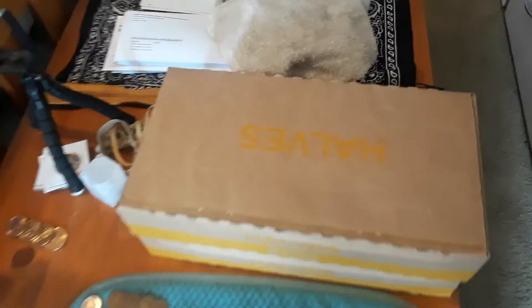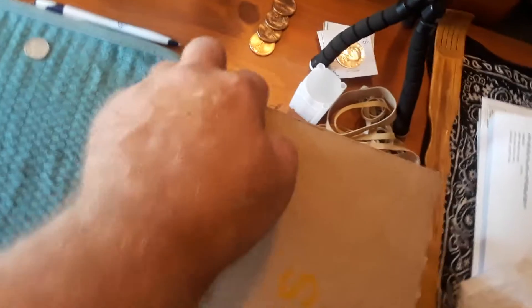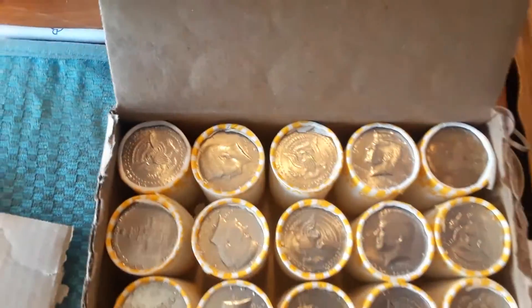Hello YouTube community, this is Larry the Legend Mobile Coins. What we have here is two boxes of halves — both boxes are Loomis. Let's just turn to this box and see what we have inside.